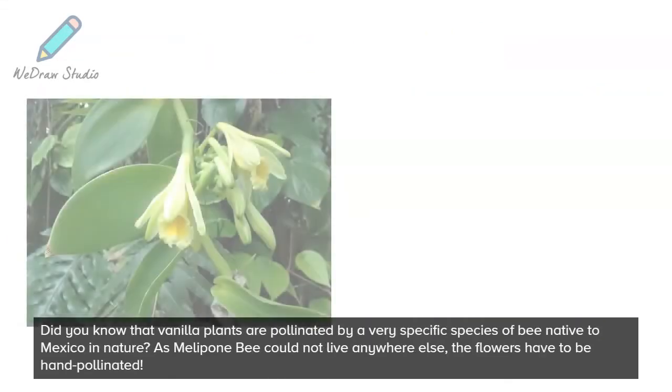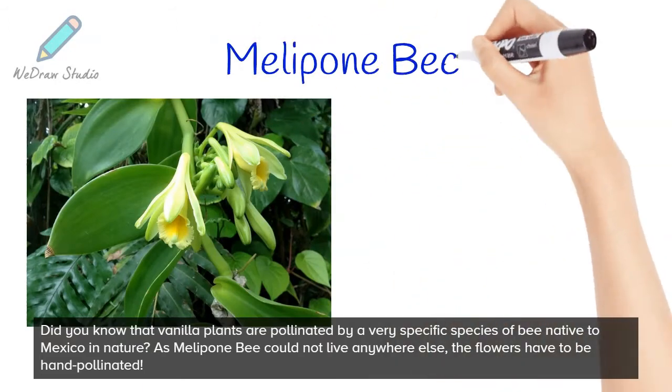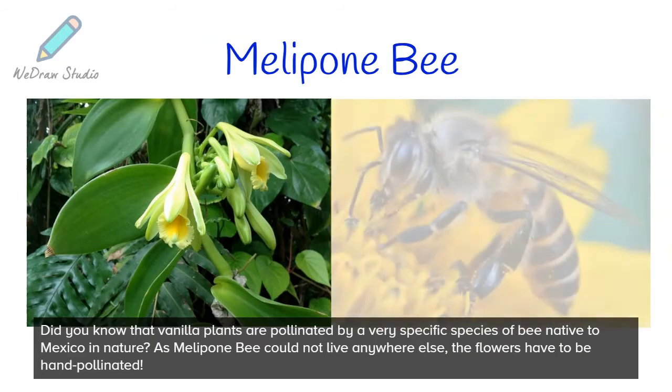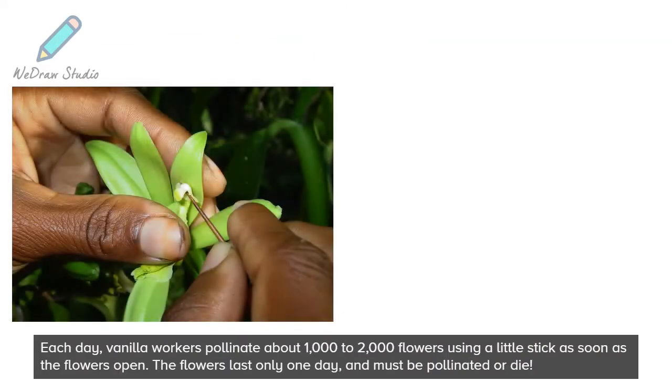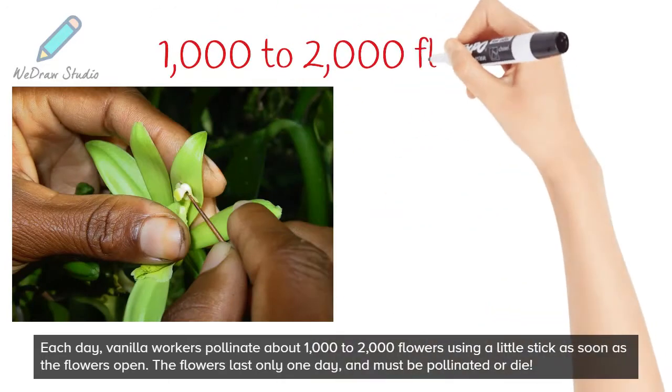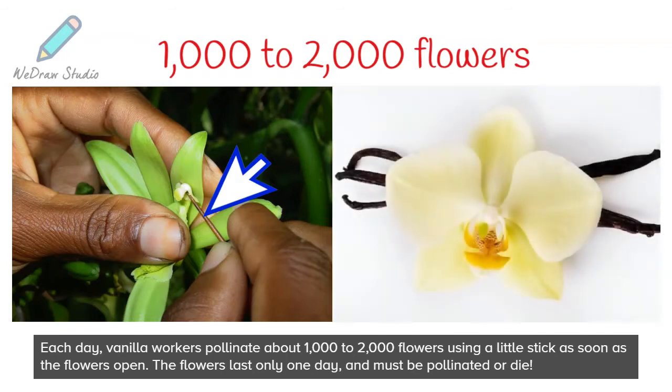Did you know that vanilla plants are pollinated by a very specific species of bee native to Mexico in nature? As the melopini bee could not live anywhere else, the flowers have to be hand-pollinated. Each day, vanilla workers pollinate about 1,000 to 2,000 flowers using a little stick, as soon as the flowers open. The flowers last only one day and must be pollinated or die.